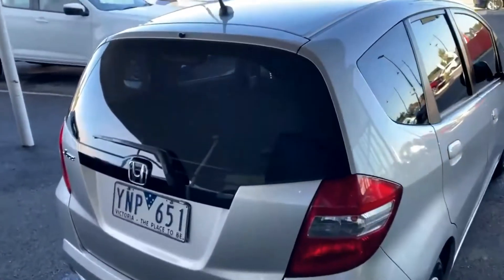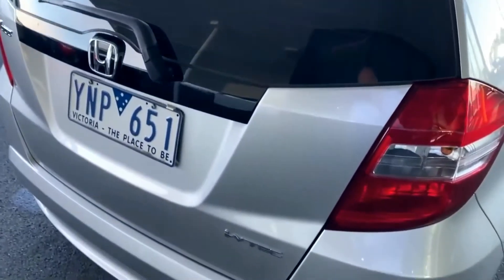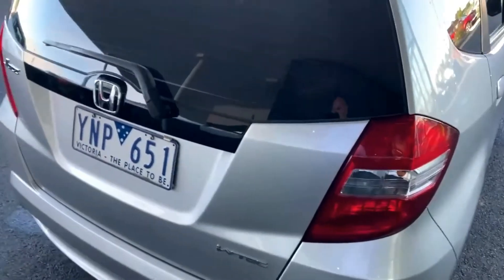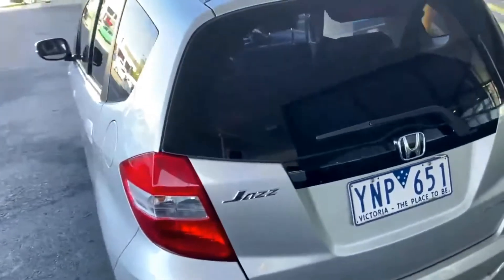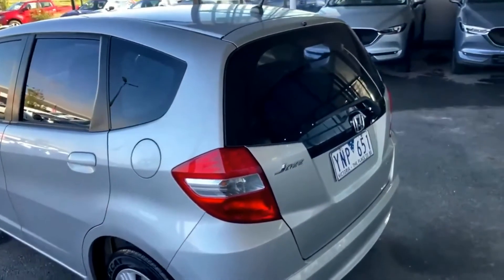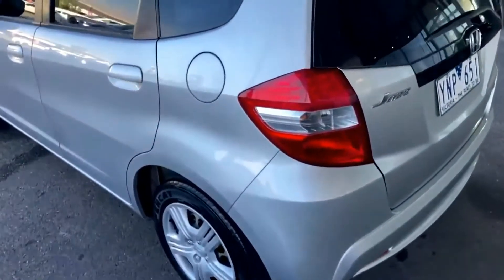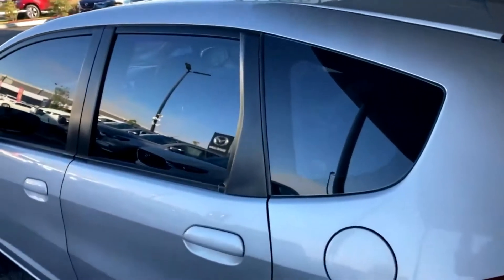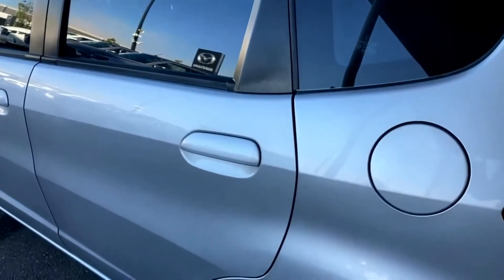Coming to the back of the vehicle — really clean condition, nothing too major to point out along here. We try to be pretty critical if there are any marks or scratches, and it's pretty clean condition throughout. Our touch-up guy will go around the car once it goes through the process, but as a whole the car is in pretty good condition. Coming to the rear of the vehicle, really clean condition, no marks or scratches that I can see. If there are any, we'll get them taken care of — nothing untoward for a 2011 model vehicle.